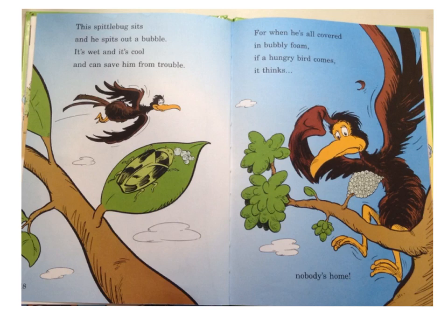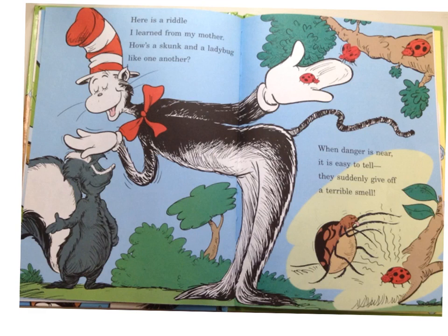This spittle bug sits, and he spits out a bubble. It's wet and it's cool, and can save him from trouble. For when he's all covered in bubbly foam, if a hungry bird comes, it thinks, 'Nobody's home!' Here's a riddle I learned from my mother: how's a skunk and a ladybug like one another? When danger is near, it is easy to tell — they suddenly give off a terrible smell.